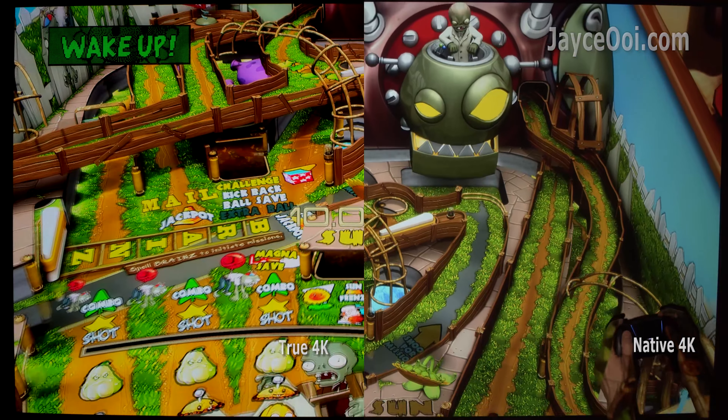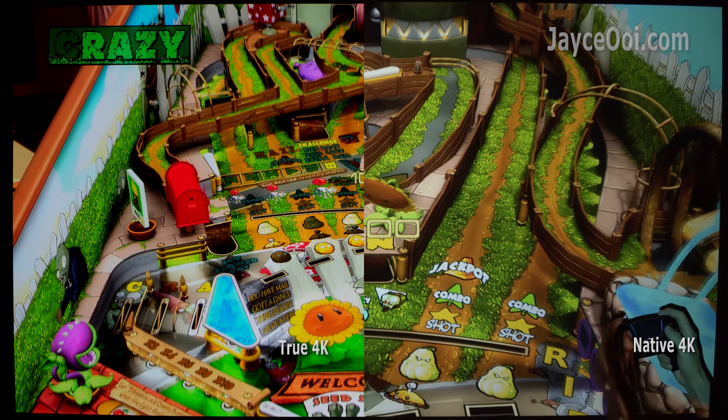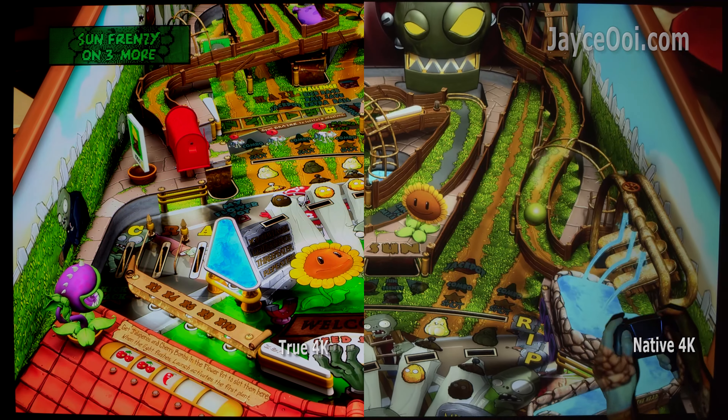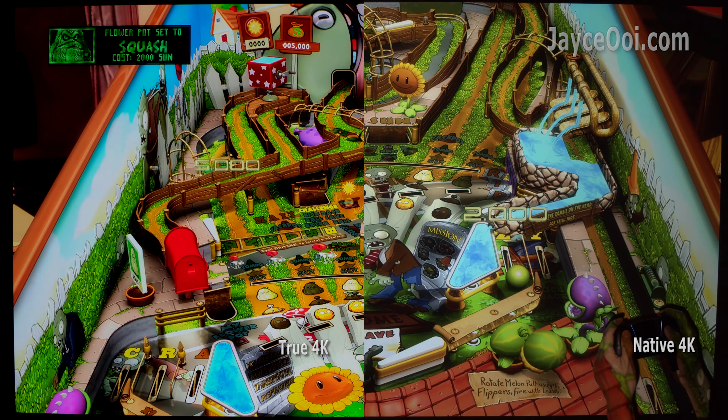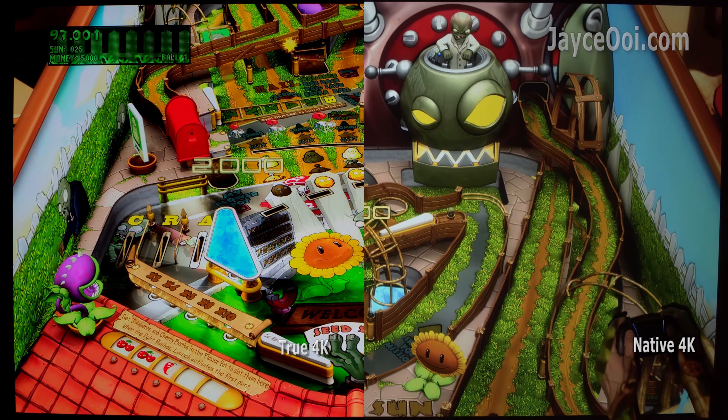Colour gamut, brightness, power usage, uniformity, fan noise, size, etc. Of course, 4K DLP projectors are 2 to 3 times more expensive than it.